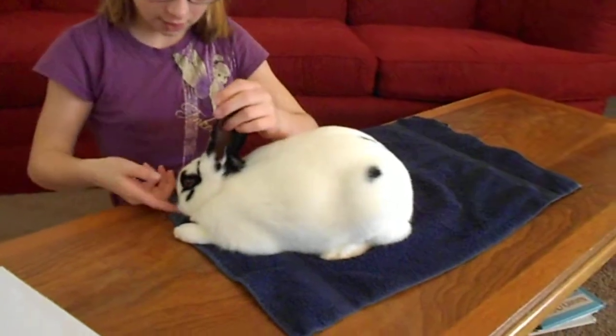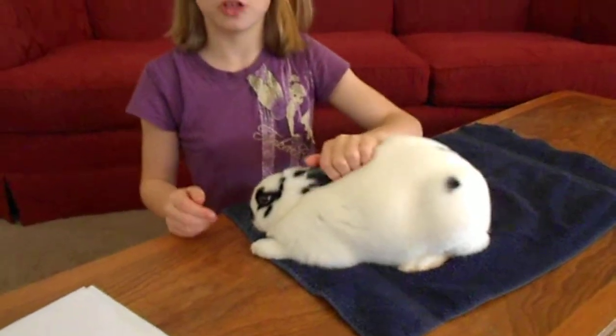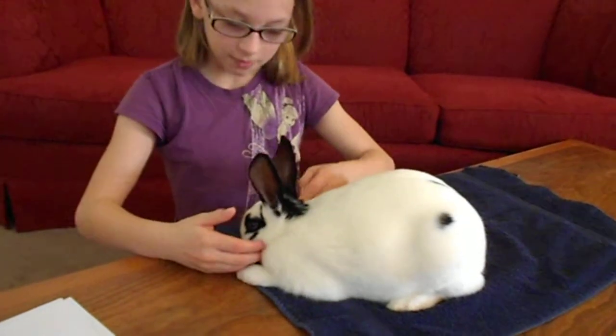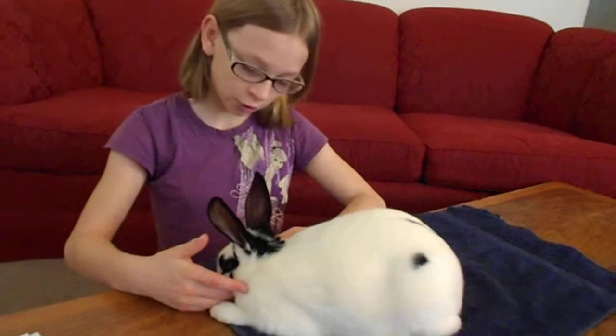Right under the nose is the mouth, which has two front teeth, which you must check every day during care. This is her cheek. Boys have larger cheeks than girls, so that's also how you can tell that she is a girl.